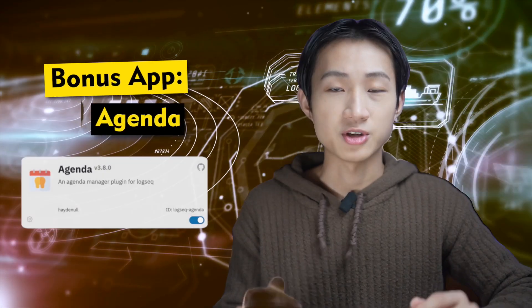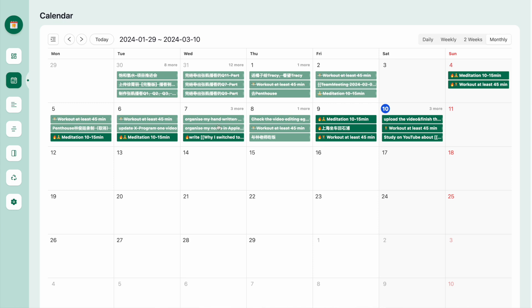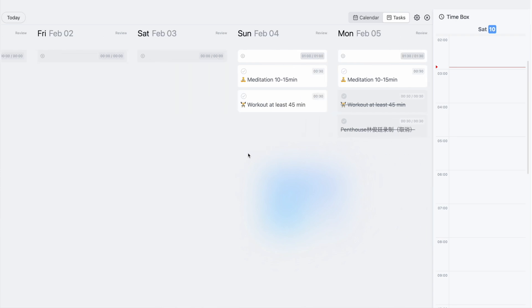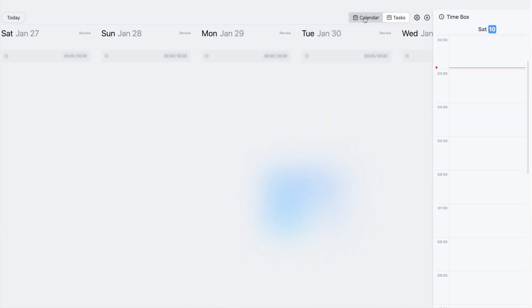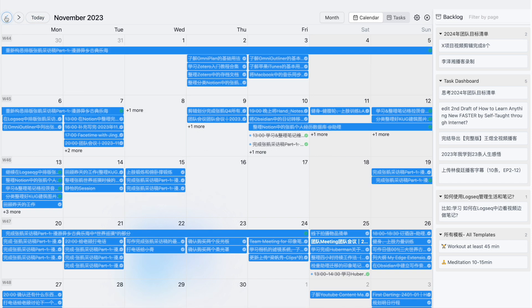Meanwhile, I also want to mention another plugin named Agenda. Different from To-Do List, Agenda provides a calendar view to display your scheduled tasks. You can use specific syntax to mark the duration and the specific time for each task — it's just like a traditional calendar app. Within the calendar view, you can easily switch between weekly, bi-weekly, and monthly views. I find this particularly useful because it provides a clear overview of my plans, so I can know which days have more flexible time and which are packed with too many tasks.